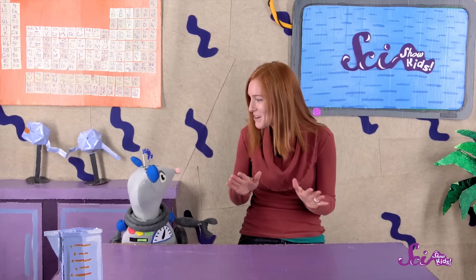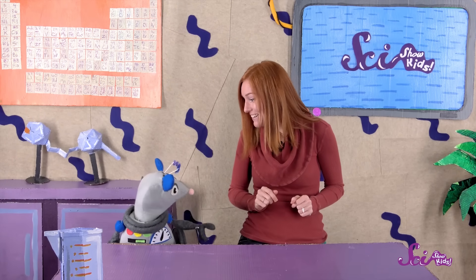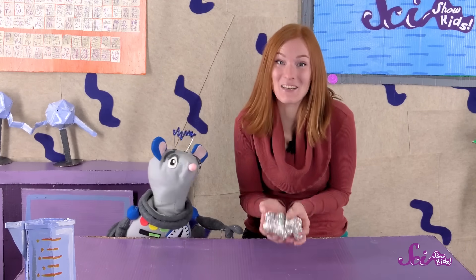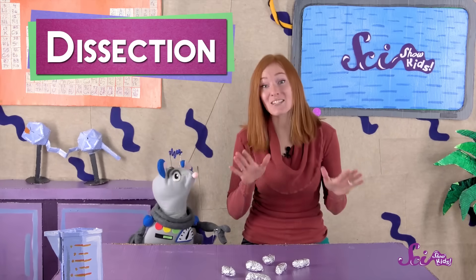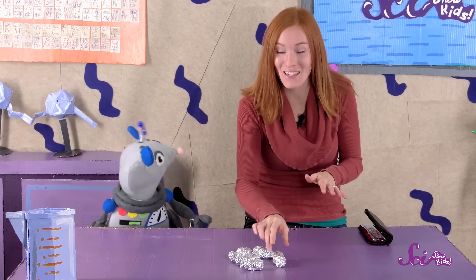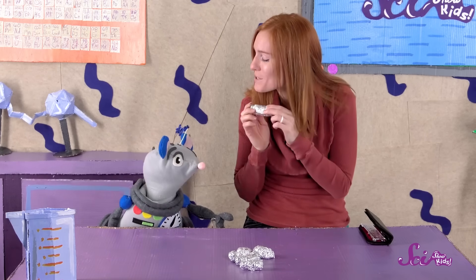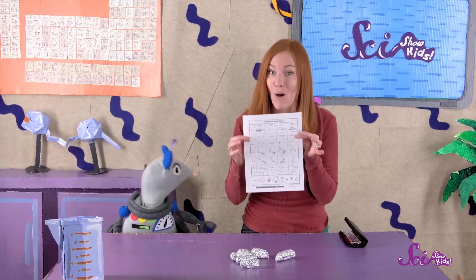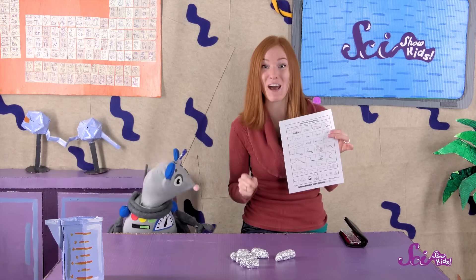So, are you ready to see what an owl has eaten? Great! We have a few owl pellets here, and we're going to dissect them. Dissection is a way to learn about something by cutting it open. So, let's start with this one and see what this particular owl ate. We ordered our owl pellets from a science lab, and they sent us this bone chart with it so we can identify what we find. Here's my dissection kit, and I'm going to carefully cut into this one.